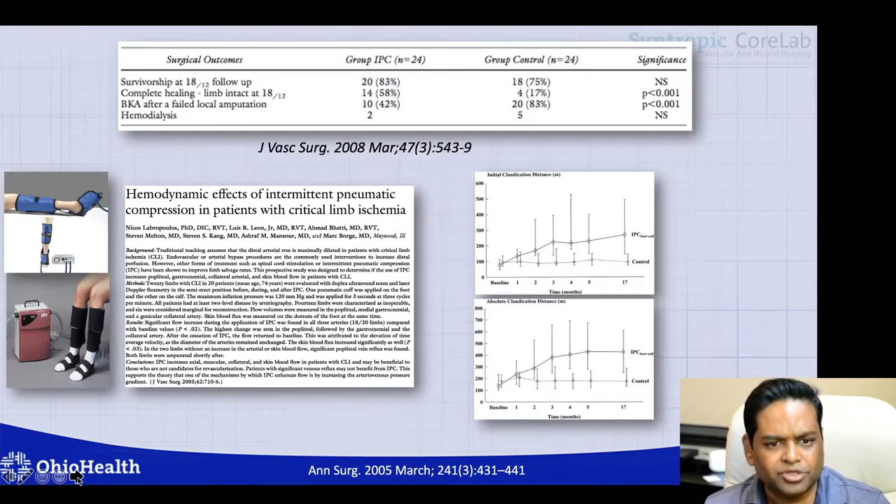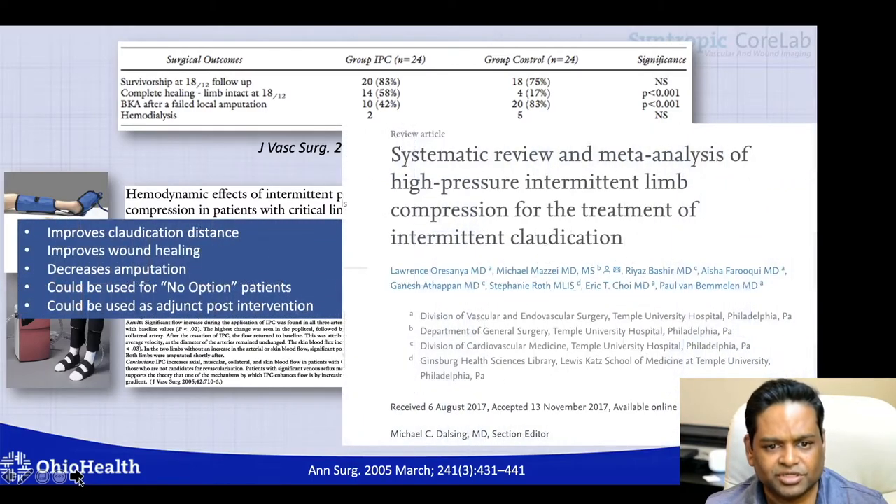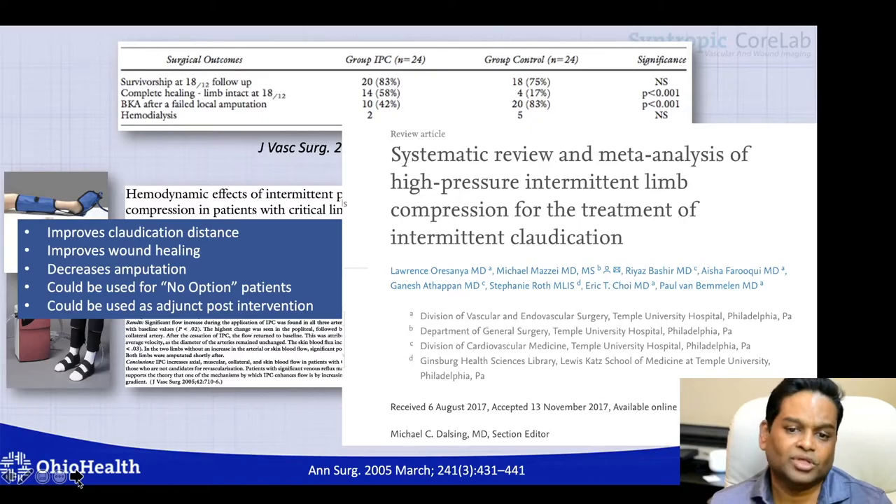Intermittent pneumatic compression devices have been available for a long time. Early reports from the Mayo Clinic demonstrated they improve claudication distance, improve wound healing, decrease amputation, and can be used for no-option patients and as an adjunct to interventional therapies. A 2017 systematic review and meta-analysis confirmed these findings. In my practice, for patients with recalcitrant mixed arterial venous ulcers who have exhausted interventions and have diffuse infrapopliteal disease, this is a good option that helps decrease venous stasis and increase arterial inflow.